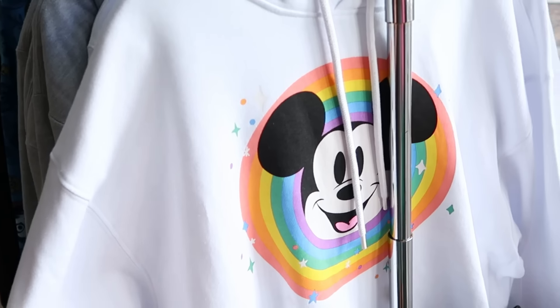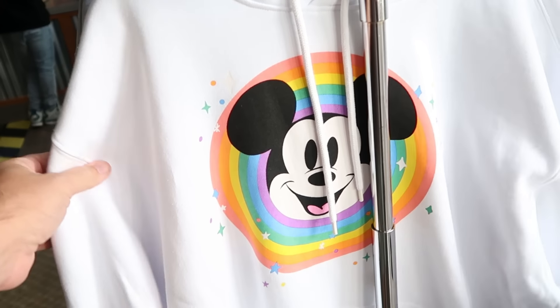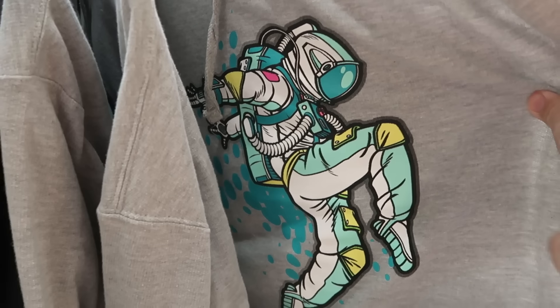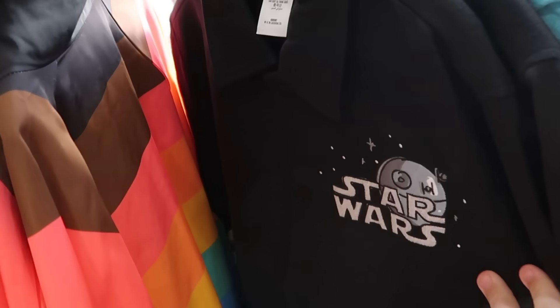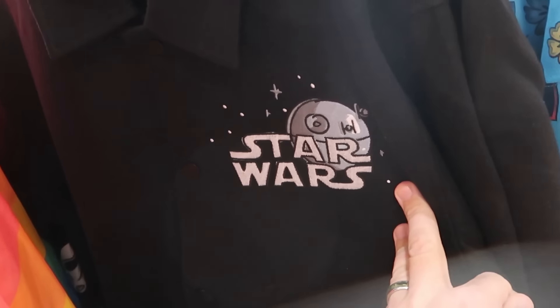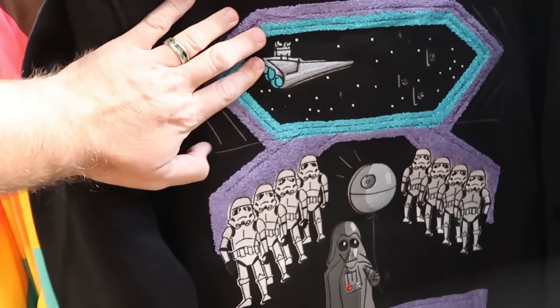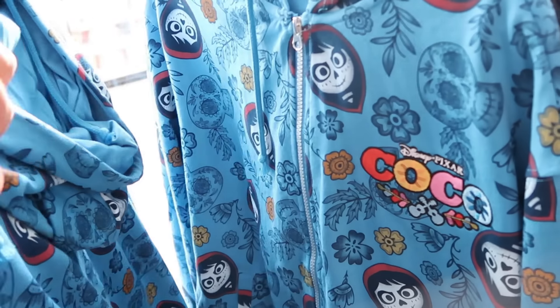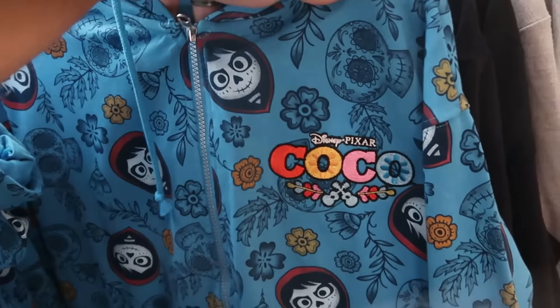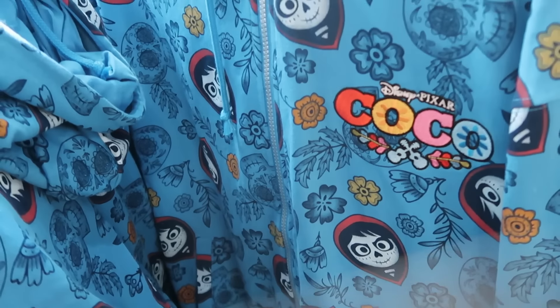As soon as you come inside the Character Warehouse at International Drive, they have a whole rack of clothing — pullover hoodies from this year's Disney Parks Pride collection with Mickey Mouse, $25 marked down from $65. There's NASA merchandise with crop-top pullover hoodies, and a really cool button-down Star Wars jacket embroidered with the Star Wars logo, Death Star, and TIE Fighters for $40 from $90. The back has a Star Destroyer, Darth Vader holding a Death Star balloon, and stormtroopers. They still have Disney Pixar Coco full-zip jackets with an embroidered dueling guitars design and Miguel from Coco throughout — $25 from $60.